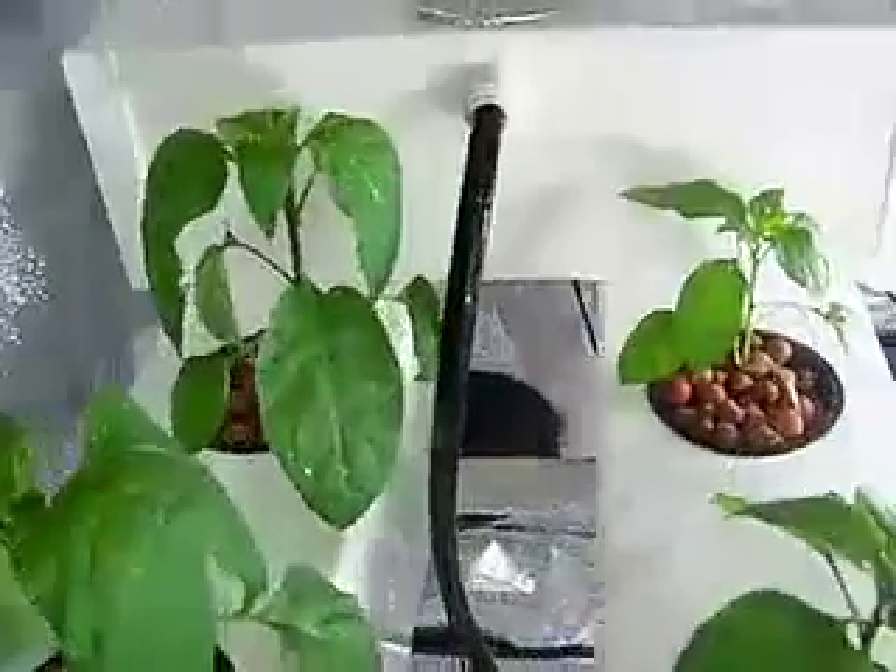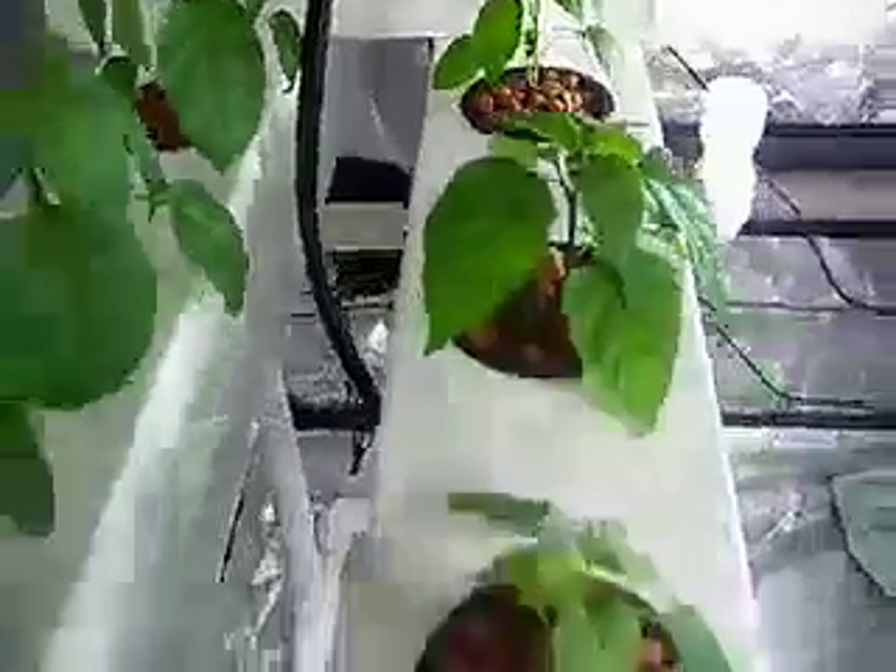They all look pretty good and healthy. Pretty happy with the way that they are growing over the past few days.